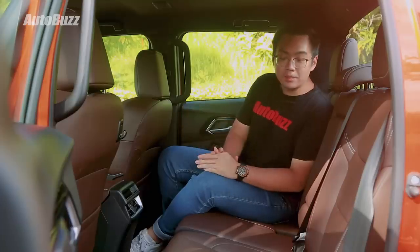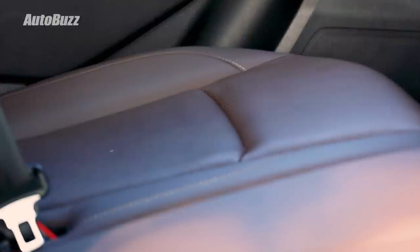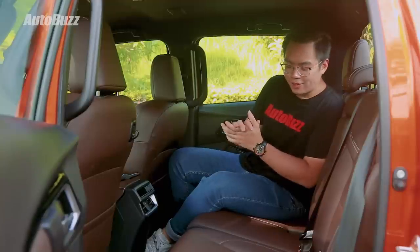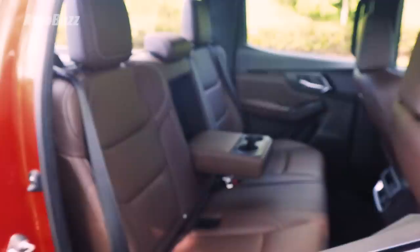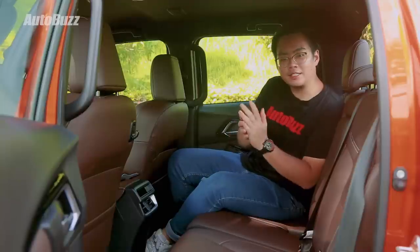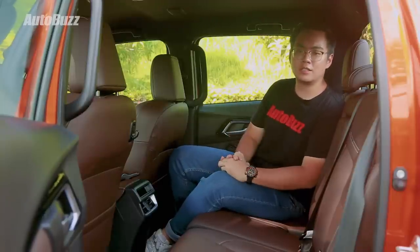The leather inside the D-Max feels really smooth and luxurious, and the whole brown colour theme makes the cabin feel a lot more premium and mature. If you blindfolded someone, they'd think they were sitting inside an SUV. Isuzu has also added a layer of special foam to the seat to absorb more vibrations. There's more shoulder room, and the seat back angle has been lessened so you feel more natural sitting down.